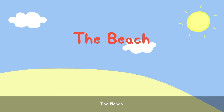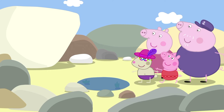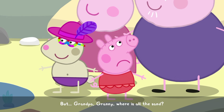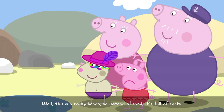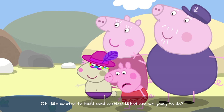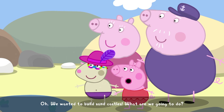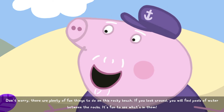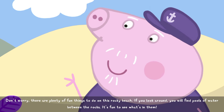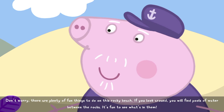The beach! We have arrived! But, Grandpa, Granny, where is all the sand? Well, this is a rocky beach. So, instead of sand, it's full of rocks. Oh. We wanted to build sandcastles. What are we going to do? Don't worry. There are plenty of fun things to do on this rocky beach. If you look around, you will find pools of water between the rocks. It's fun to see what's in them.